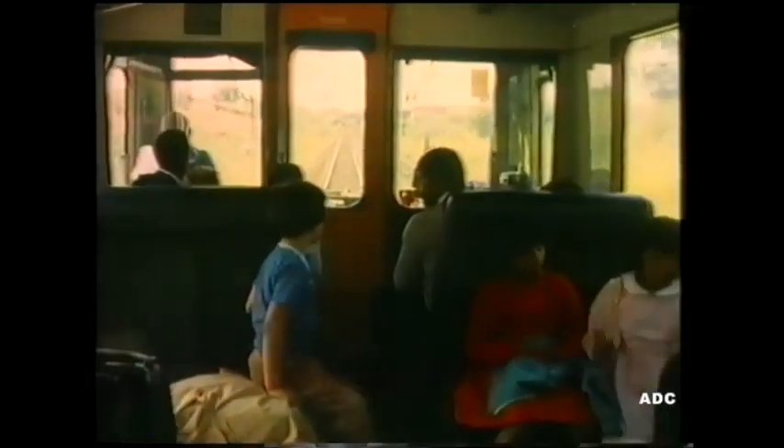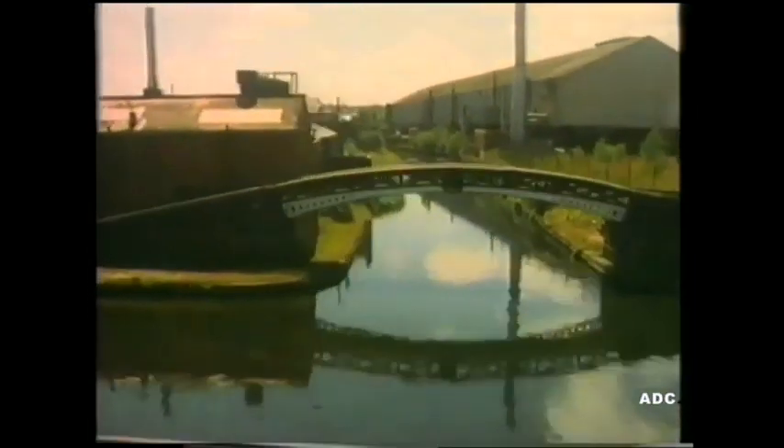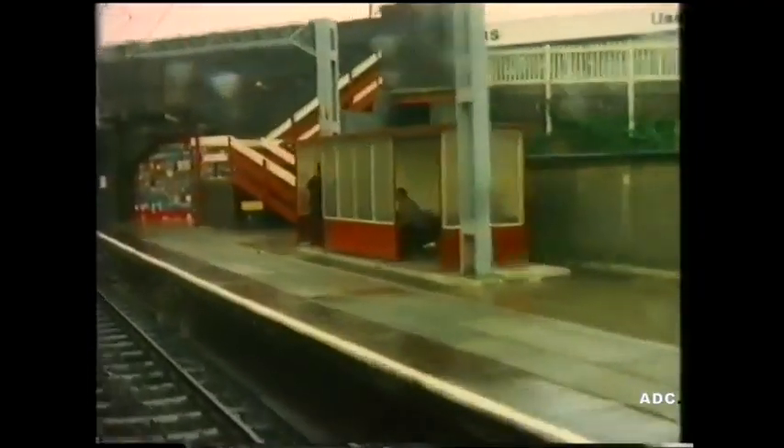Off we go. Faster and faster. There's a canal by the side of the railway. It took a long time to build all the bridges over the top. And here's the first station — we're going to stop. Look at that painting. It's all about railways. Children at the local school did it.